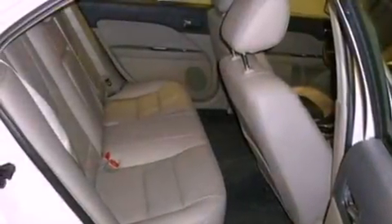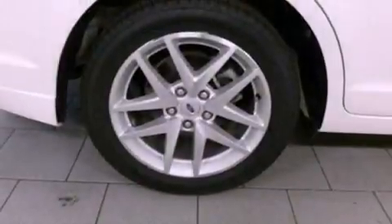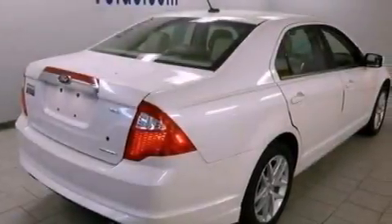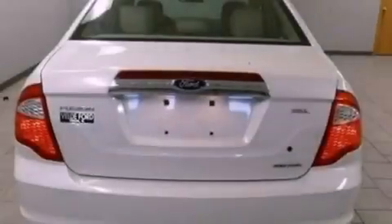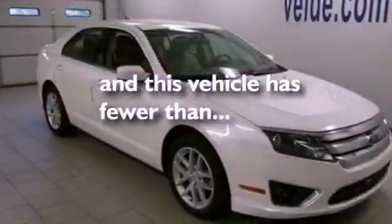The following features are also included: dual power seats, air conditioning, cruise control, a six-speaker audio system, leather seats, performance tires, an illuminated driver side vanity mirror, dusk sensing headlights, heated side view mirrors, and this vehicle has less than 29,000 miles.